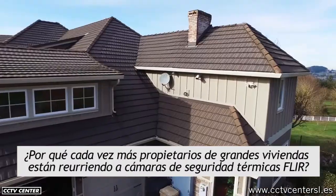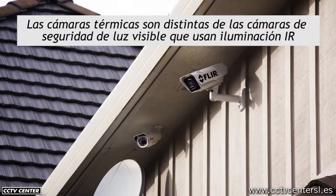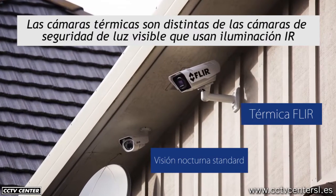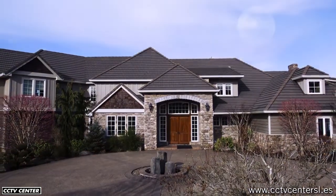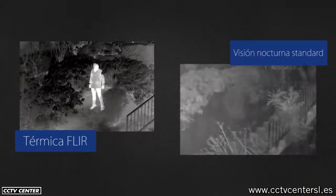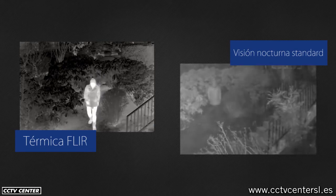Why are more luxury homeowners turning to FLIR thermal security cameras? Thermal cameras are distinct from daylight security cameras that use IR illumination because FLIR thermal cameras detect heat. As a result, they create images in total darkness with better contrast than IR-based night vision.